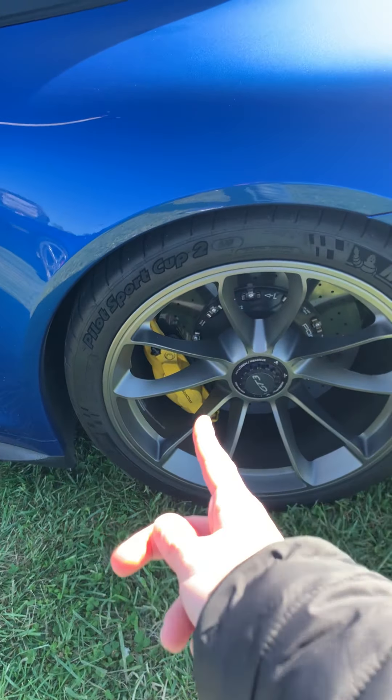Hey guys, British Car Fan here today, and I'm at the Porsche Show in Carlisle, Pennsylvania. As you can see, we got the blue 991 right there.